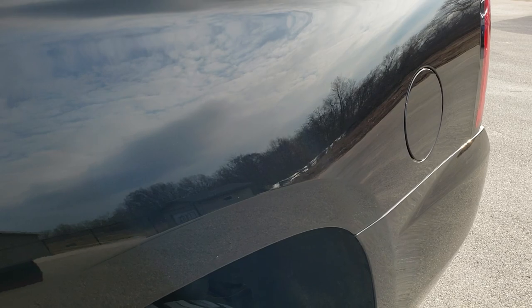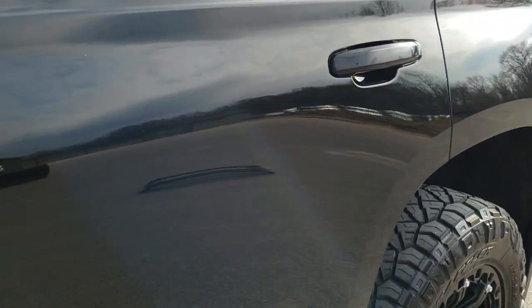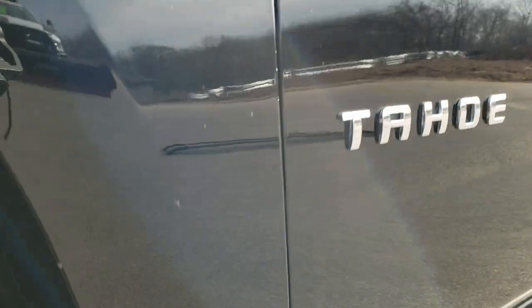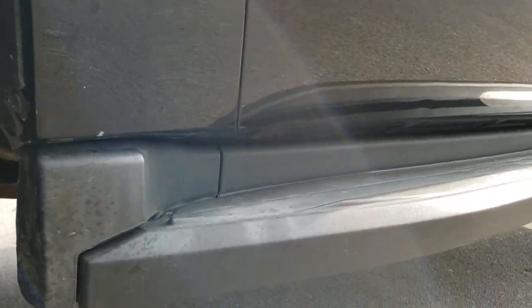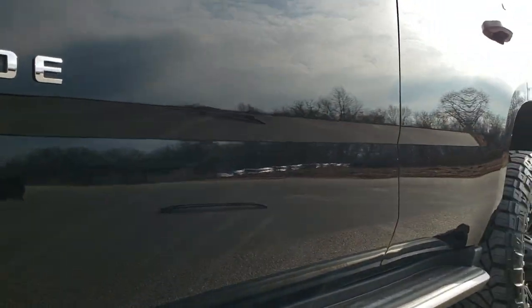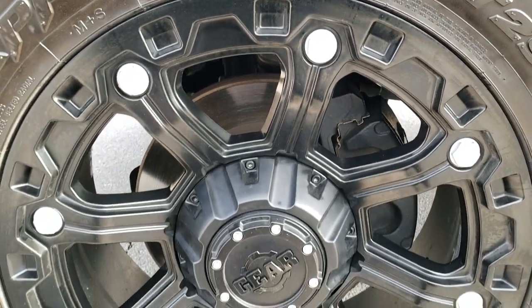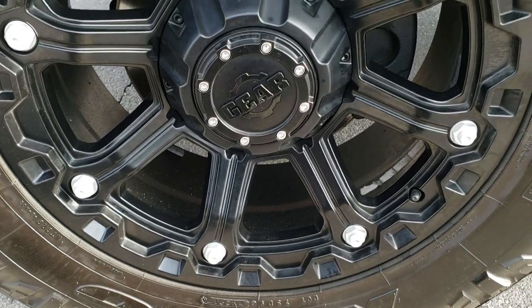We shoot all of our videos in 1080p, 60 frames per second. So if you have HD capabilities on your computer, tablet, or smartphone device, turn them on right now — it's like you're right here looking at the vehicle with me, and it's definitely the best way to ensure the quality and condition of the vehicle before seeing it in person. If you want to check out all the photos on this Tahoe, in the upper right hand part of your screen is a link right to that website.